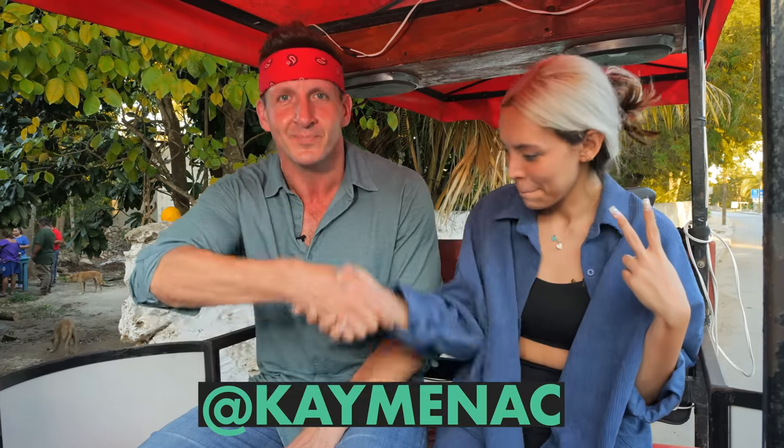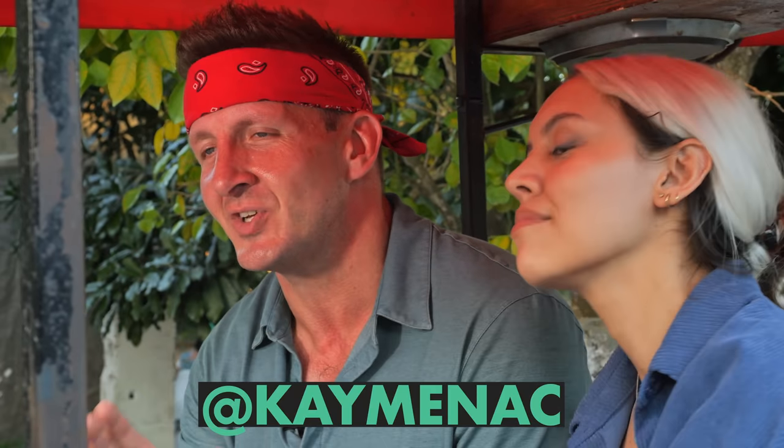That is the end of our first video here in the city of Merida. I hope you enjoyed it, and I've got to say a huge thank you to the lady right next to me — her name is Kay Minoc. Kay is an extremely talented musician and singer. If you want to check her out on YouTube, Instagram, or any platform, check out Kay Minoc. Otherwise guys, that is it for this one. Thank you so much for watching — I will see you next time.